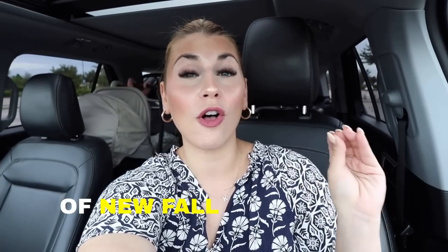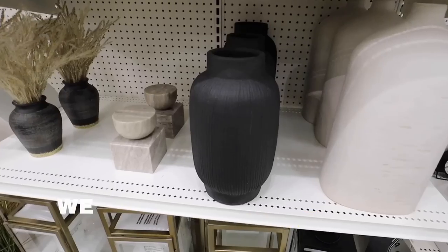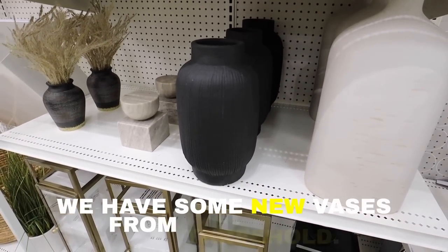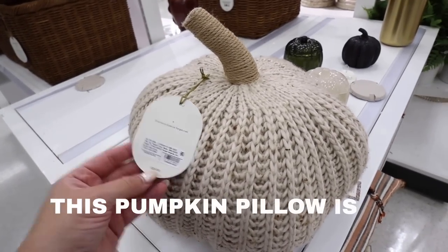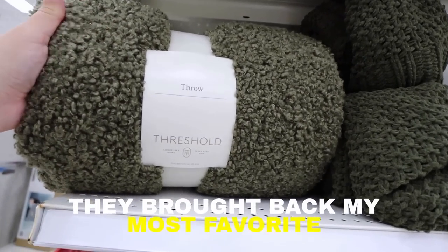This week we are looking at a ton of new fall home decor finds at Target. We have some new vases from Threshold, a pumpkin pillow that is so popular, and they brought back my most favorite throw of the whole year. Hey everyone, what's up and welcome back and happy Target Tuesday. This week we are looking at new hearth and hand fall, new Threshold fall, so many new fall home decor finds you are going to love and need to get your home ready for fall this season.